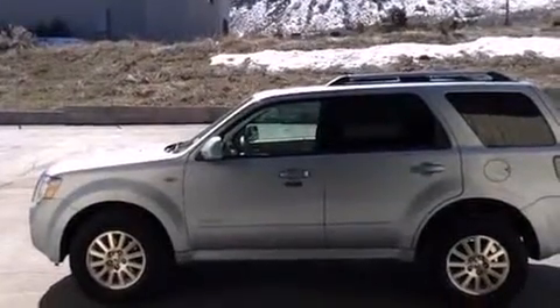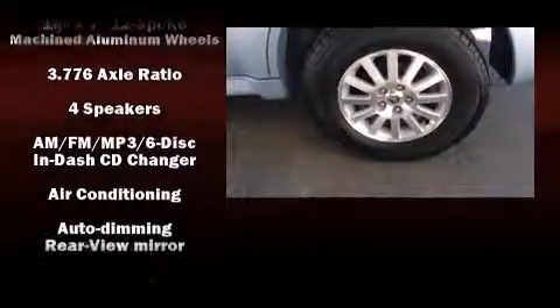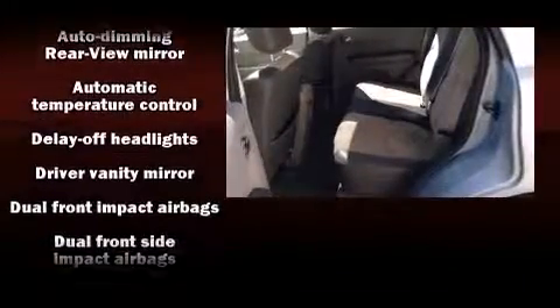Safety equipment has been integrated throughout, including dual front impact airbags with occupant sensing airbag, head curtain airbags, traction control, a panic alarm, and ABS brakes.